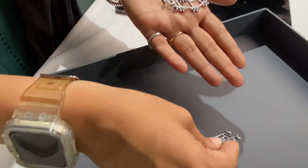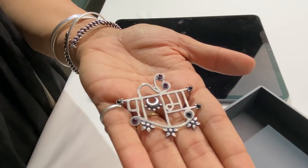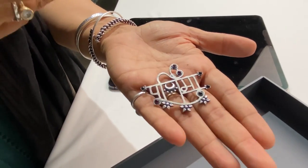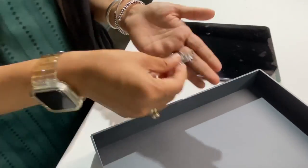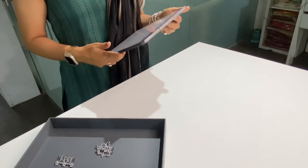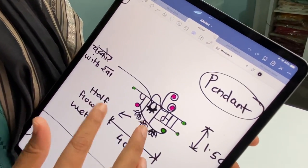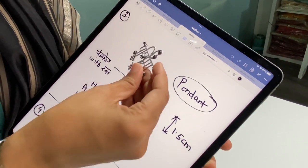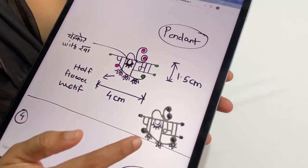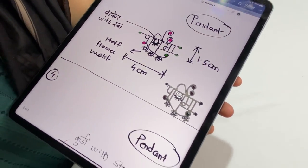For example, Purnima wanted a pendant which is approximately 3.5 cm long. She really likes flowers, and because her name is Purnima, we have included the chand (moon) in it. We actually submit a handmade sketch with all the dimensions and put up the colours, so you can see what we've made before production. This is what we usually do in Akshar.